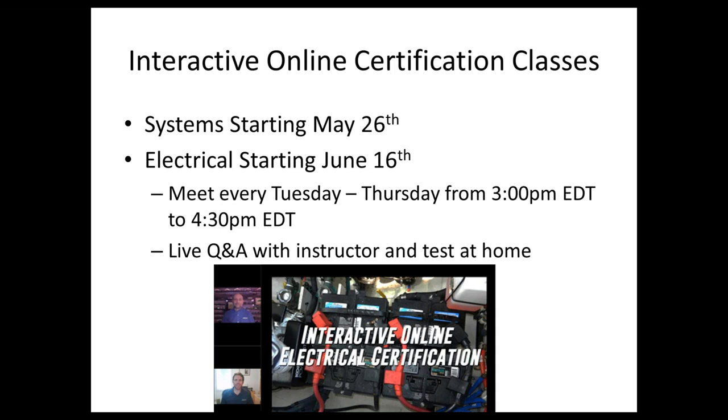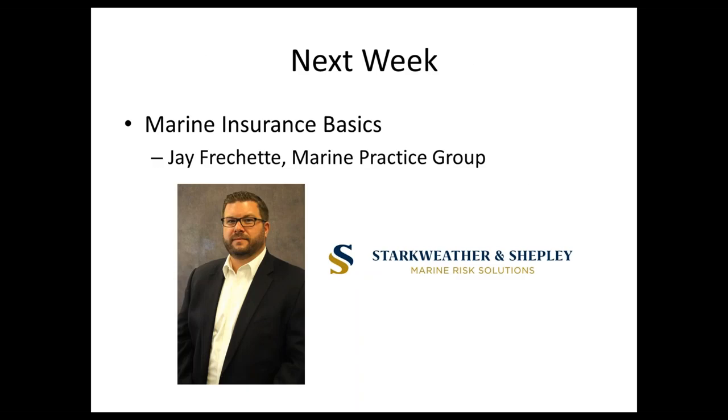Next week's presentation will be on marine insurance basics — whether you're a technician or a business owner, covering what you need, what you have, what to look for, and how it applies. We're excited to have Jay Brigette from Starkweather and Sheffley present on that, and there may be additional OSHA information as well. With that said, I'll turn it over to Jeff.